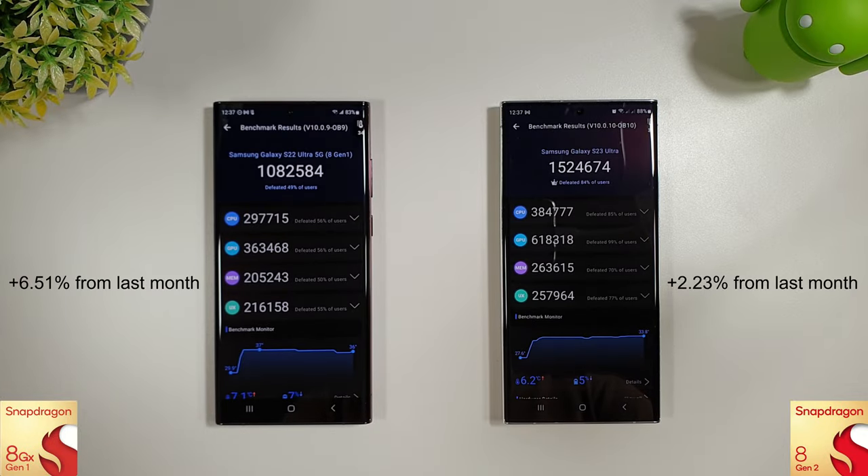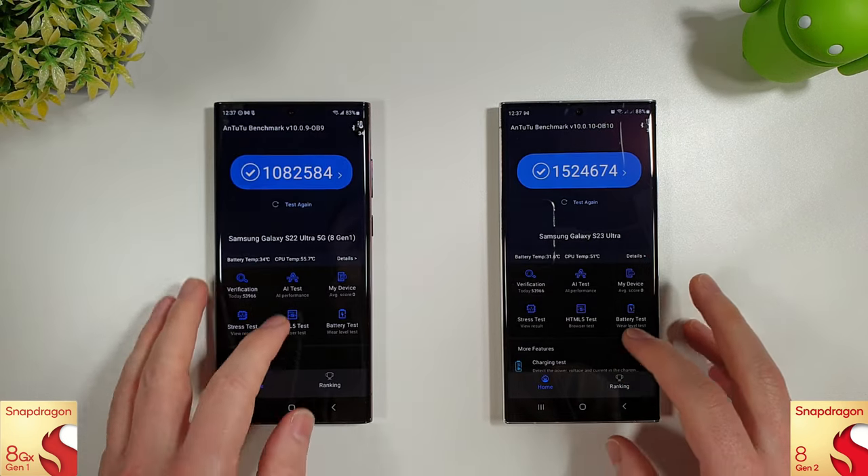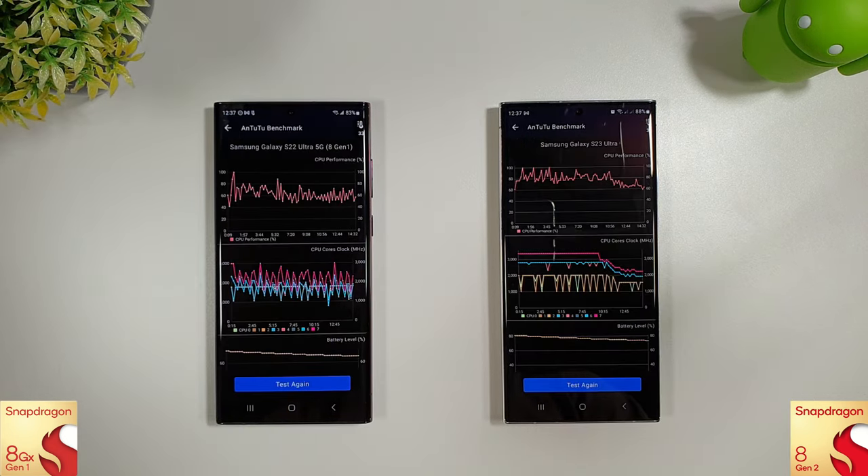Some nice improvements here on the Antutu benchmark. An increase of 6.5% on the S22 Ultra, and a small increase of 2.2% on the S23 Ultra. So we're going to move on to the stress test now and see if we'll get any better results than we had last month.